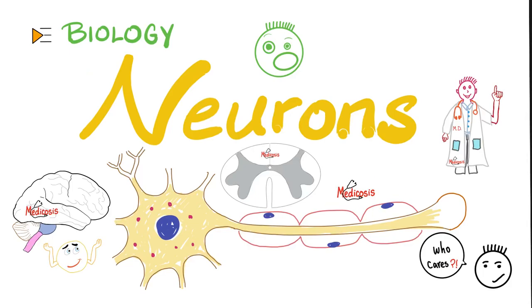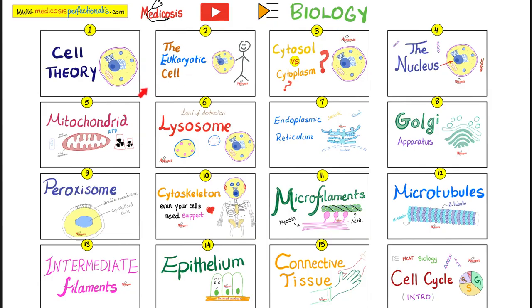What is going on lovely people? This is Medicosis Perfectionitis, where medicine makes perfect sense. Let's continue our biology playlist. In the last videos we have talked about the placenta and the fetal circulation. We'll turn our attention into the nervous system. Here is my biology playlist — please watch these videos in order for maximum retention. Today's video is video number 33.